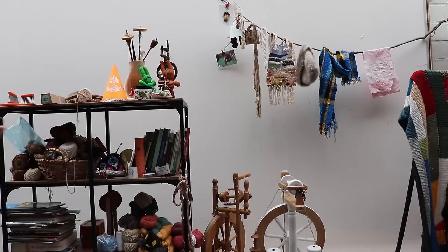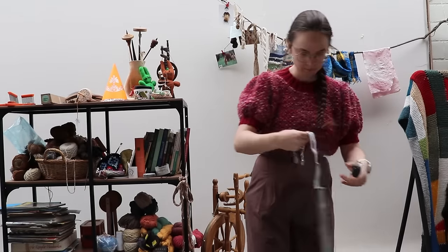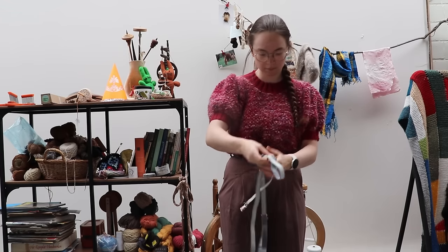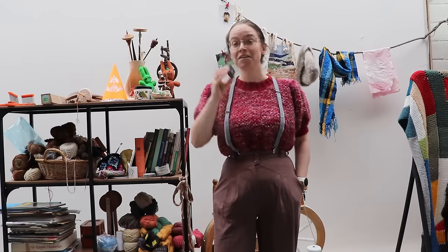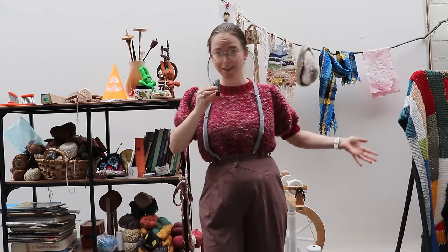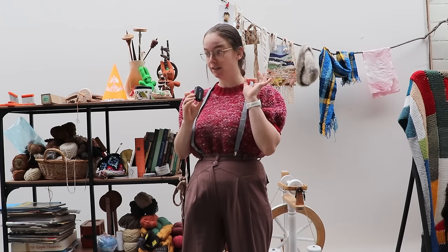To finish off the Joan Crawford look, I need one more thing. There we go - now we can authentically say this is a 'Jenta Crawford' look. Let's get into talking about this blouse, because I have thoughts and they are not all very friendly to the pattern.